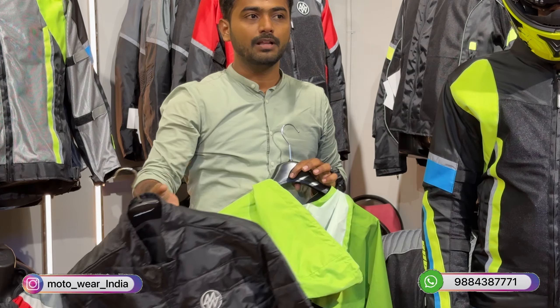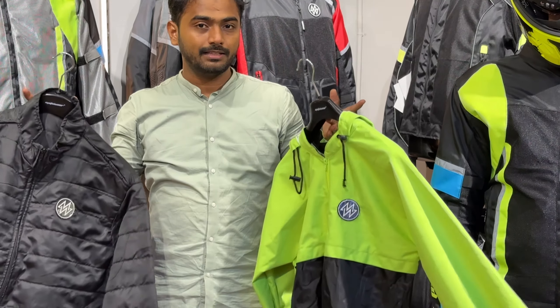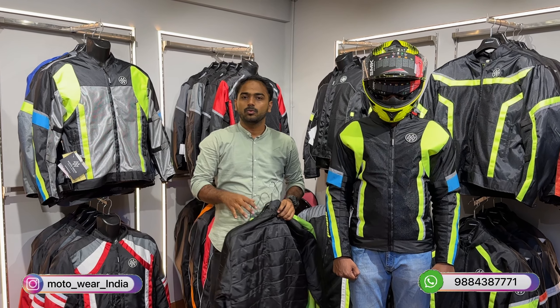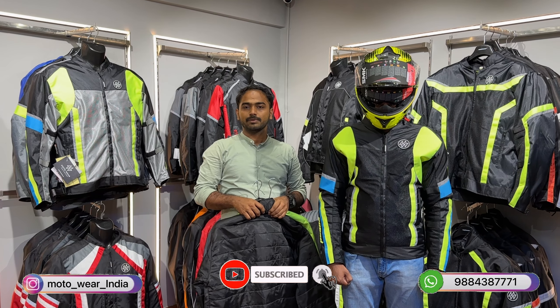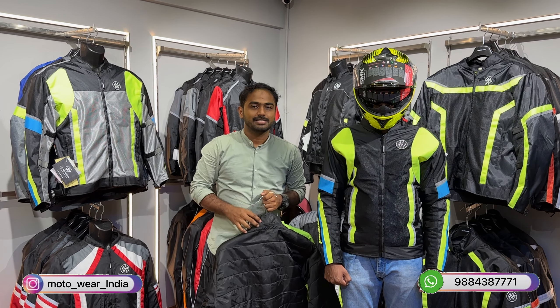The thermal is a full-sleeve liner that you can also wear separately. So in total, you get three jackets — a thermal jacket, a rain jacket, and a riding jacket. You can customize your name on them. For any doubts, comment in the section below or call us on the given numbers. Thank you and see you in the next video.